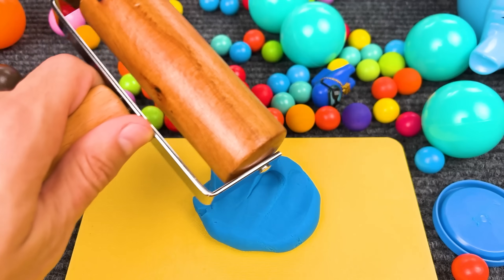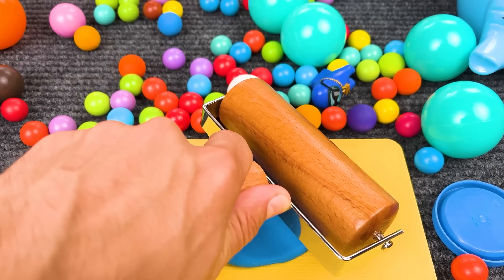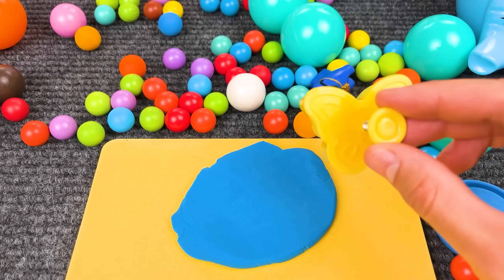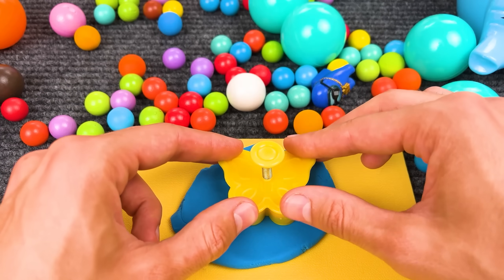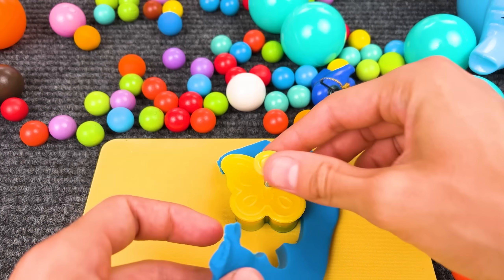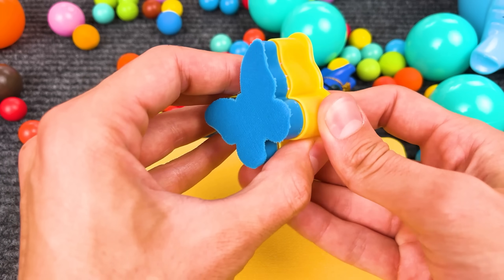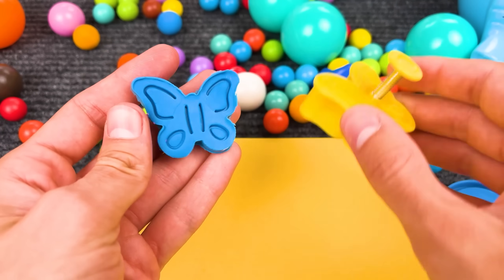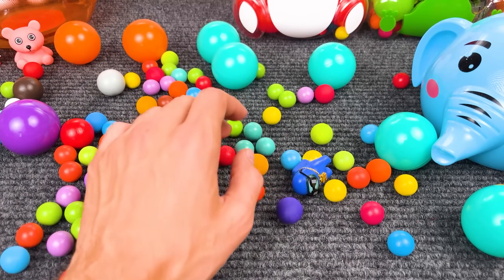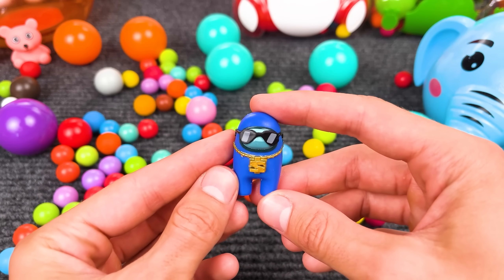Now let's roll it out and make a butterfly! Press down! And now we have a blue butterfly! Cool! Maybe something else here — I see a blue tiger! That is a blue Among Us character! Looks fun!